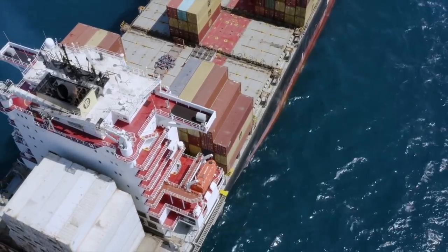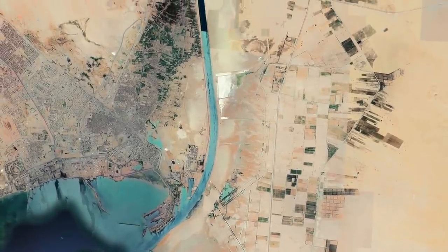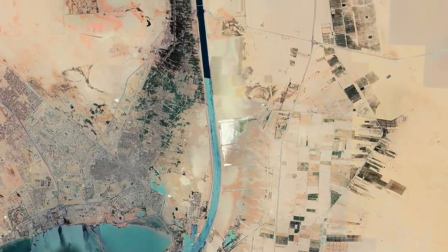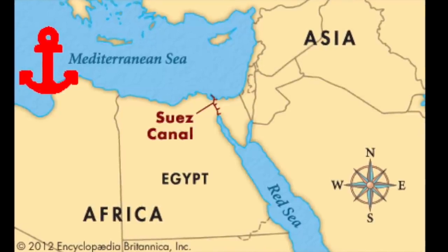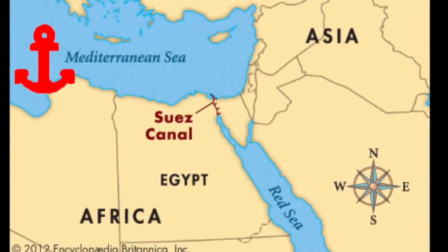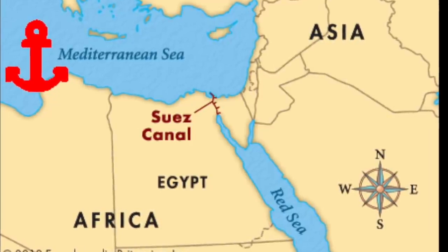Ever since that loss of Empire, the Suez Canal has been controlled by Egypt. So a little known plan was hatched up to dig a second canal. We've all drawn the Red Sea, and you'll notice at the top there's two kind of lobes. The one on the left leads to the Suez Canal.